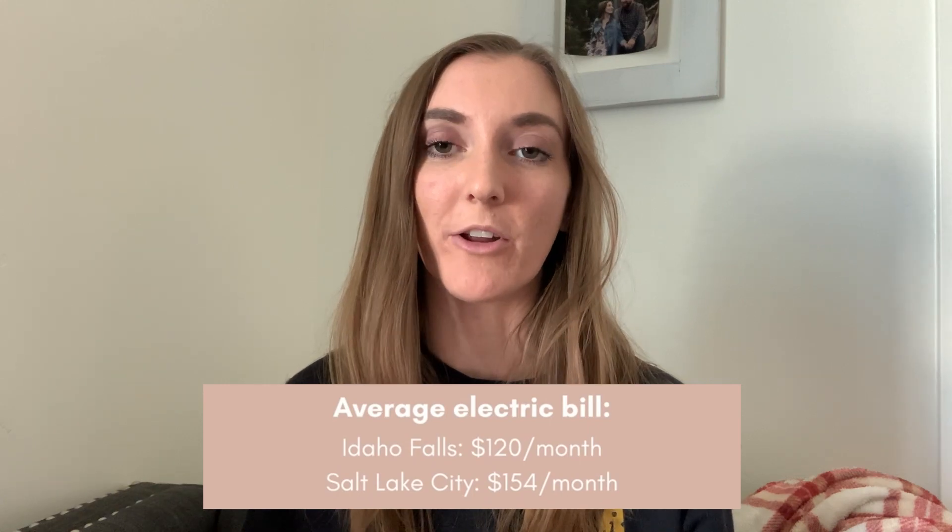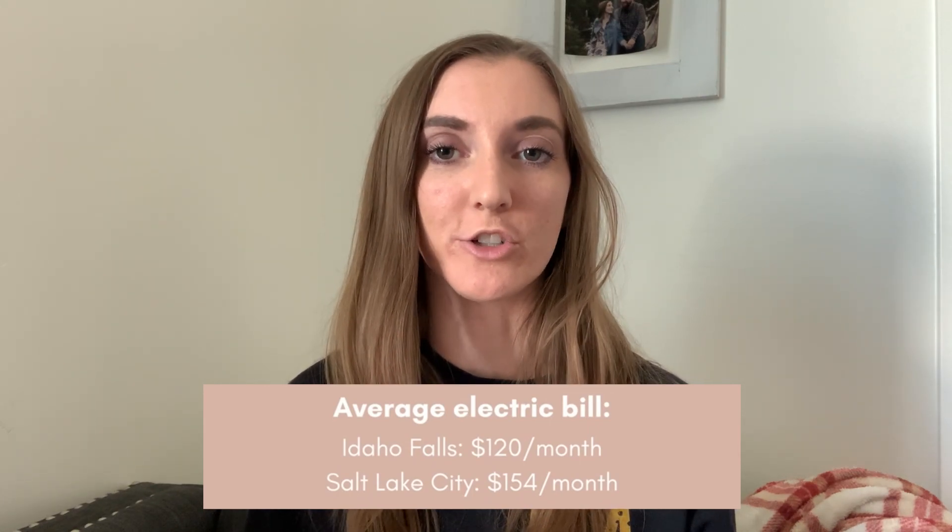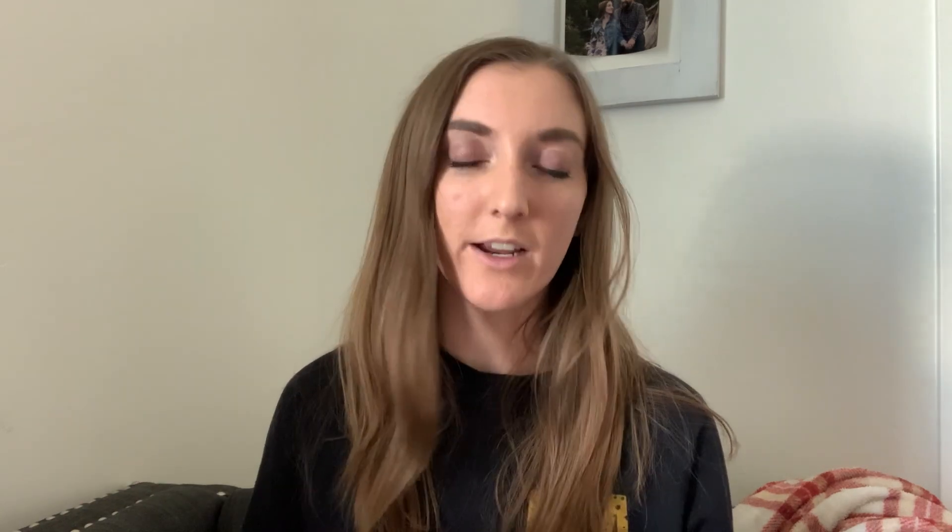Electric bills: the average monthly electric bill in Salt Lake is about $154, and the average in Idaho Falls is about $120. So not a huge difference there, but a little bit. Obviously there are a lot of factors that go into it depending on your usage and the size of your house and all of those things.